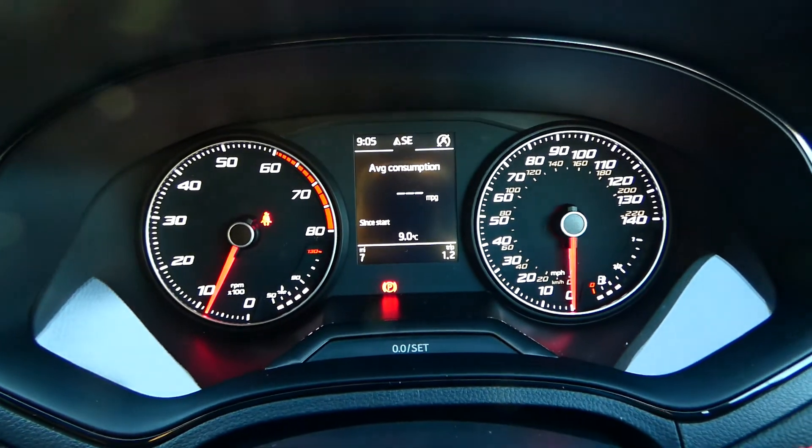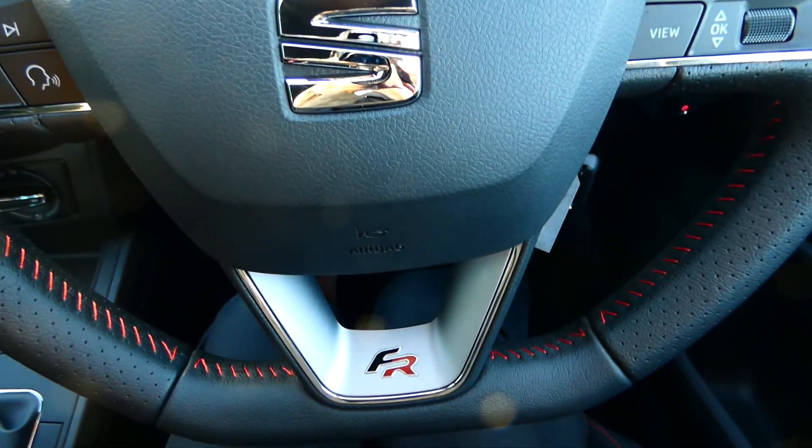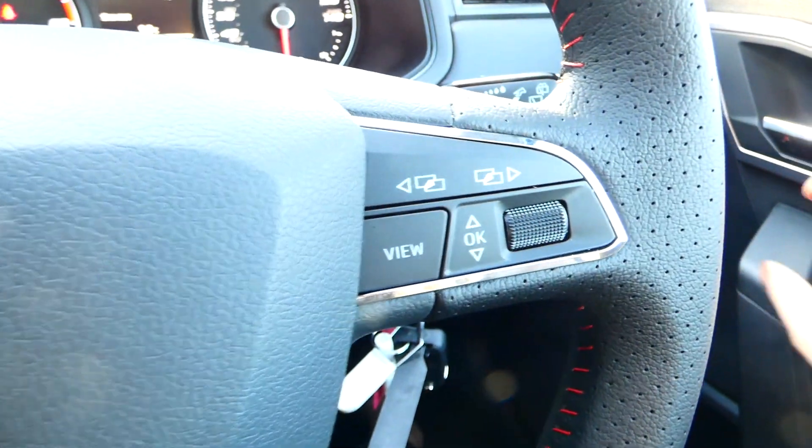In the front you can see the dashboard — we've got delivery miles only. And there's the black leather flat-based FR Sport steering wheel with red bespoke trim and multifunctional controls on either side.